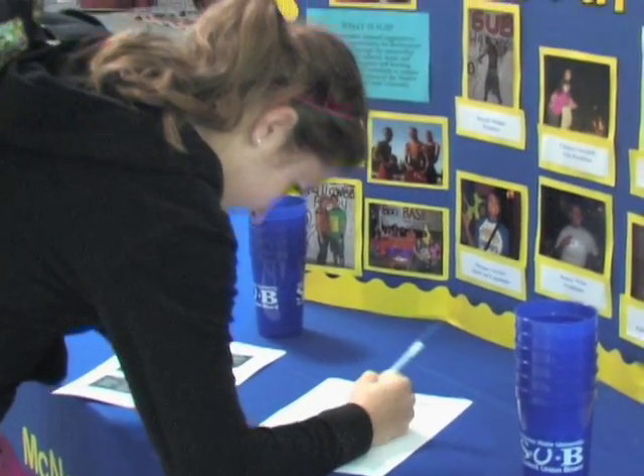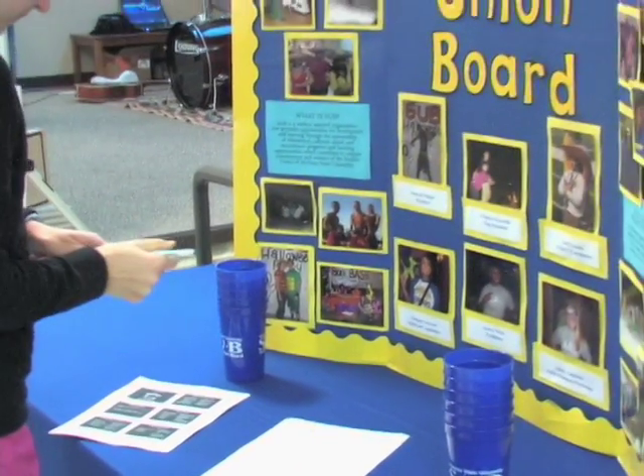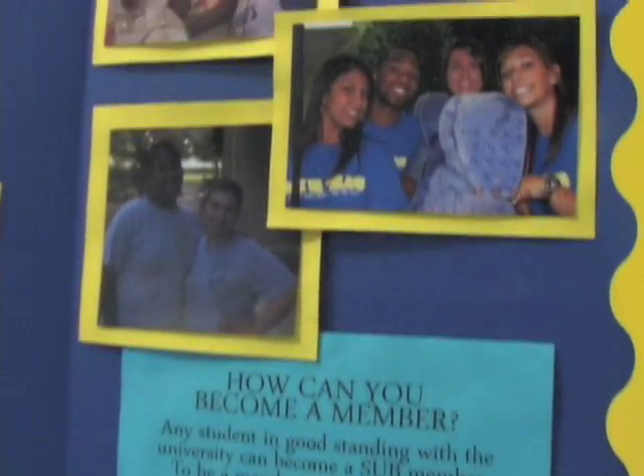To get involved with the Student Union Board is really, really simple. All you have to do is come to one event and one meeting per month, and that makes you a general member. But if you'd like to be more active, all you have to do is come to more events and come to more meetings.